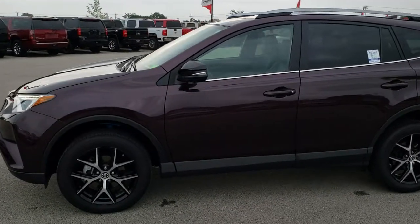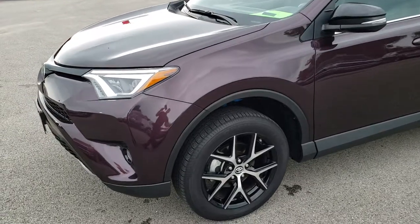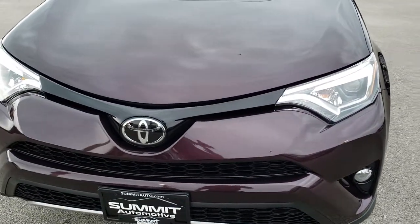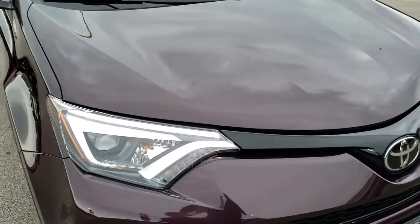This is stock number 8J410A. We are here at Summit Automotive in Fond du Lac, Wisconsin, your new and used SCV headquarters. Today we are checking out this super clean 2017 Toyota RAV4 SE all-wheel drive.